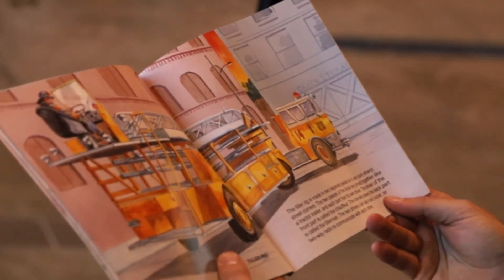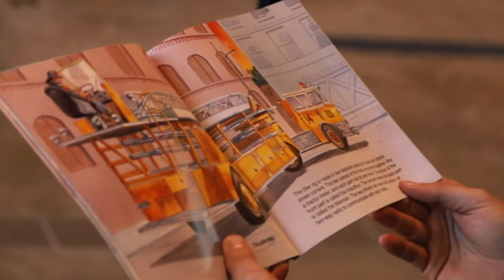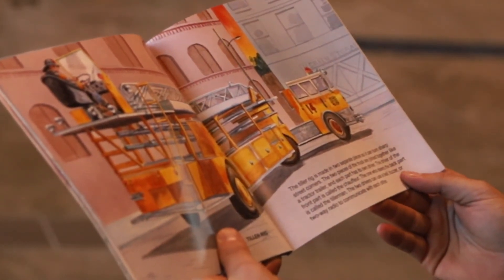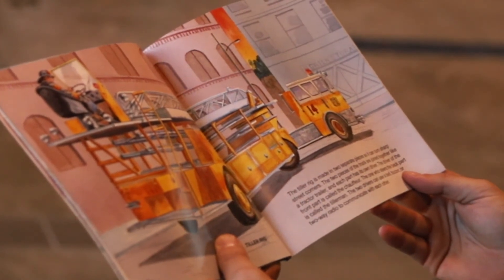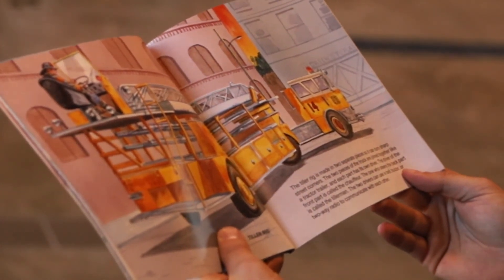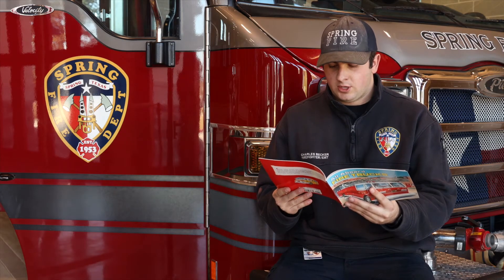Tailor Rig. The tailor rig is made in two separate pieces so it can turn sharp street corners. The two pieces of the truck are joined together like a tractor trailer and each part has its own driver. The driver of the front part is called a chauffeur. The one who steers the back part is called the tillerman. The two drivers use a bell, buzzer, or two-way radio to communicate with each other.